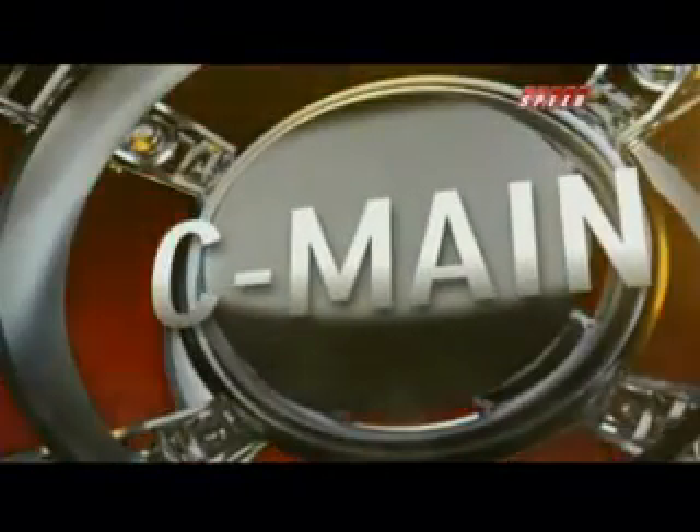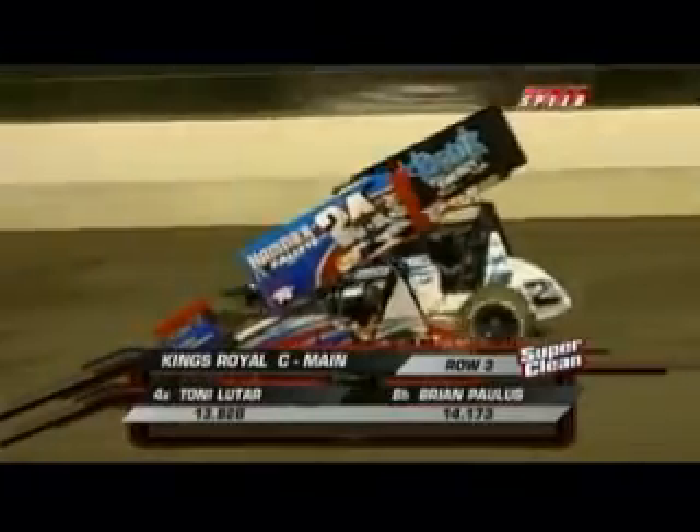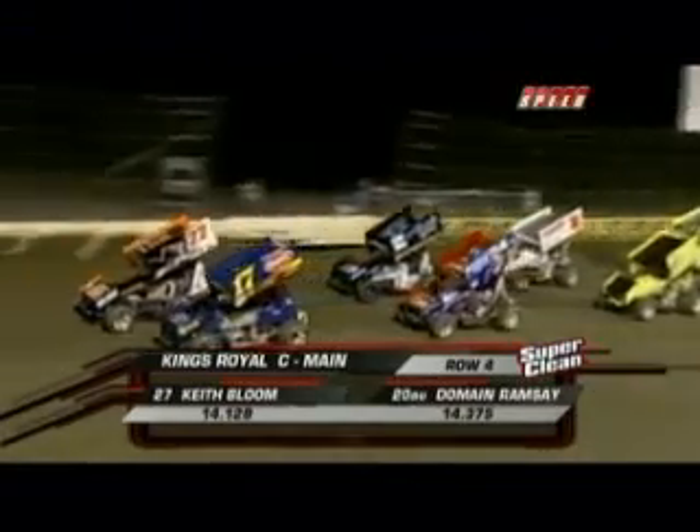A nice job done there by Brad Doty — that's why you get the big bucks. We get set now for the C-Main. Here is the lineup: we're going 10 laps, and the top four will transfer. Tyler Walker has made repairs and is back out there, ready to go alongside Brian Ellenberger. We have a scratch in Rob Chaney from this event. So Lee Jacobs, Tony Lutar, Ben Gray, Keith Bloom, Brian Paulus, Jamie Miller, and Domain Ramsey from Australia are set to go. Last chance for these guys — they have to finish in the top four to make it to the last chance showdown.